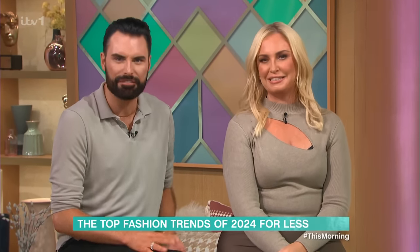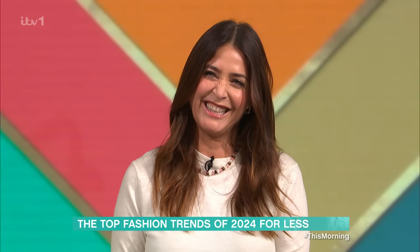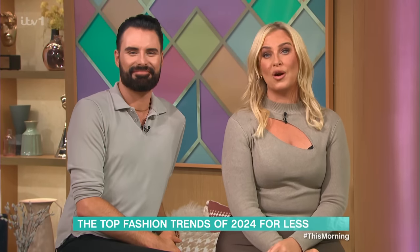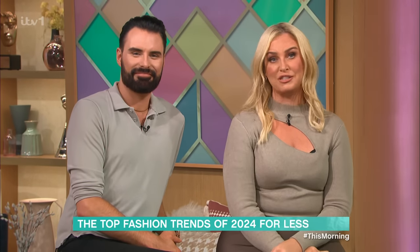With New Year comes new trends, and trend is like our word of the day today. I love a trend — food trend, fashion trend, especially when it comes to fashion. Lisa Studer's here with some highlights and predictions for 2024, as well as how you can shop this year's top trends for half the price.